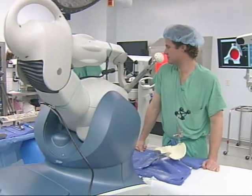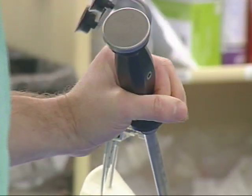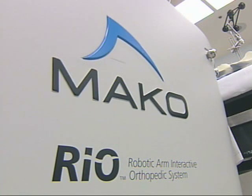Dr. Boblitz is highly trained in his specialization and in using the robotic assistance during surgery. He says it could be used for other types of surgeries down the road, and it's the wave of the future. I see this type of technology expanding even into shoulder replacement, possibly sports medicine applications, like replacing ligaments in the knee, and certainly even getting better and better with total knee replacement.